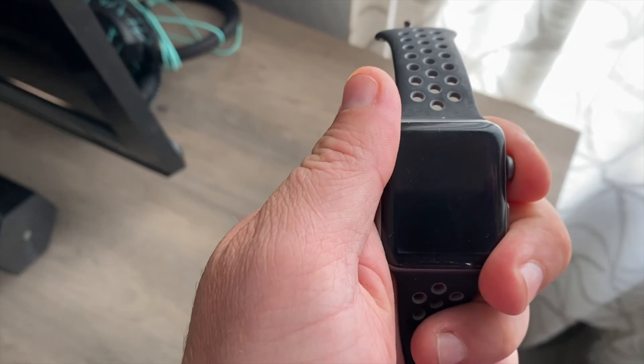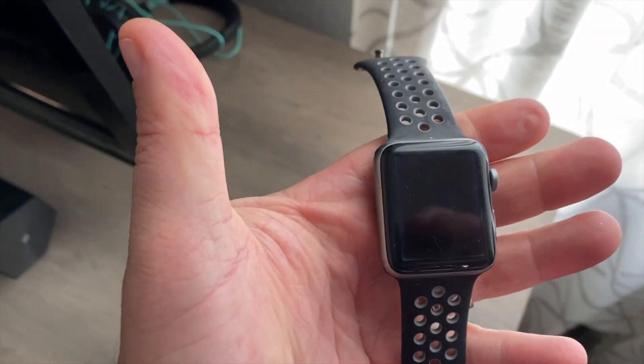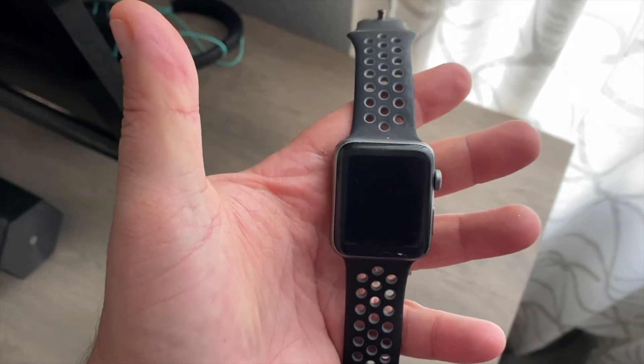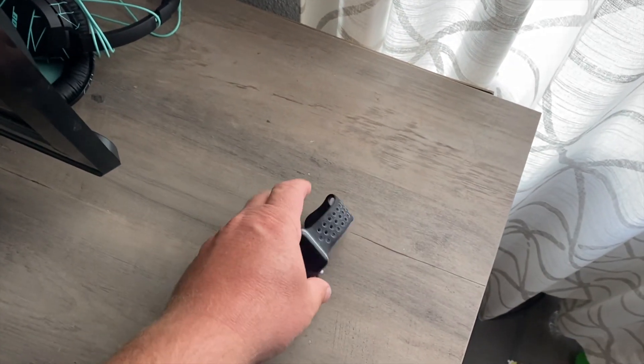This one has been on the charger all night long and as you can see, it is completely dead. That stinks — I was hoping to get that one back to the owner, but it's not going to happen because it didn't work anymore.